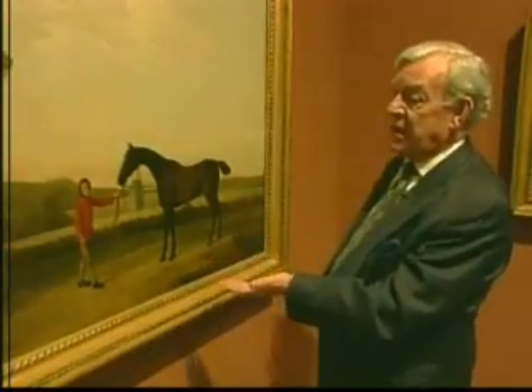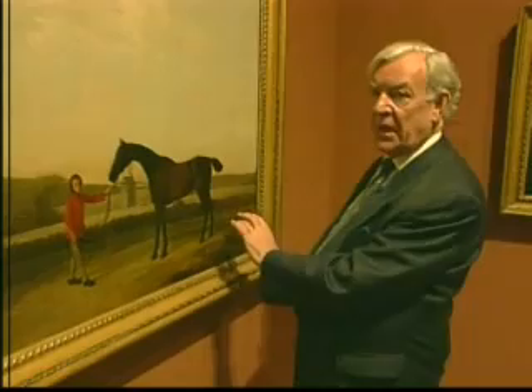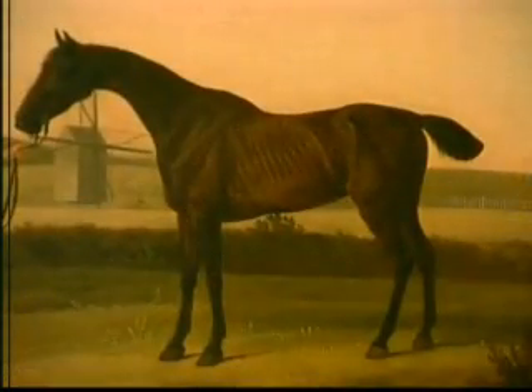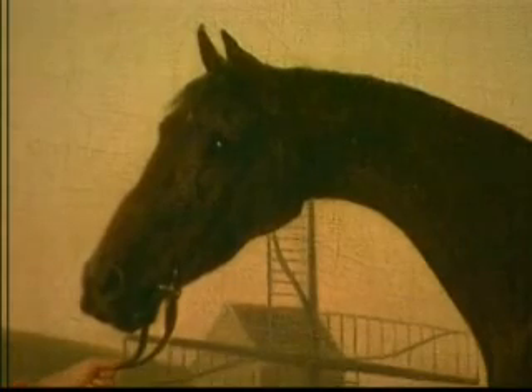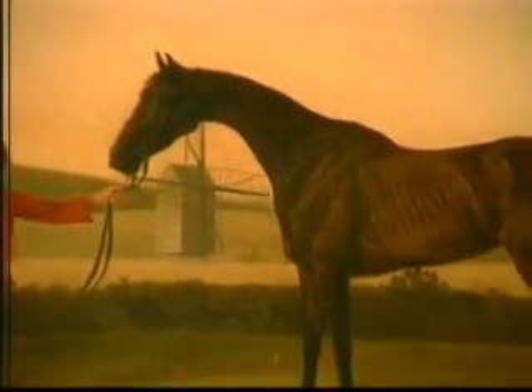We can see in this painting of a famous horse called Hyena how well he's got his facts right. This is what made Stubbs superior to any of the others that came before, his contemporaries, and many that came afterwards. He got his facts right. The horses were correct, and horse owners and horse breeders knew that — they could see it instantly.